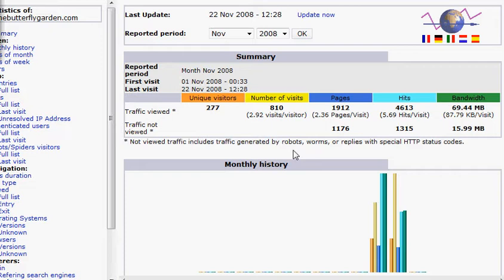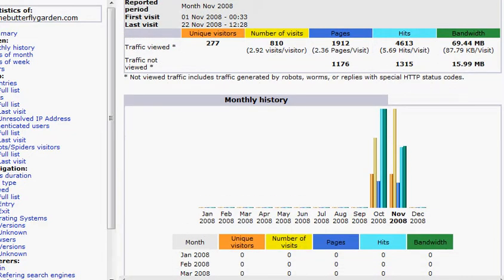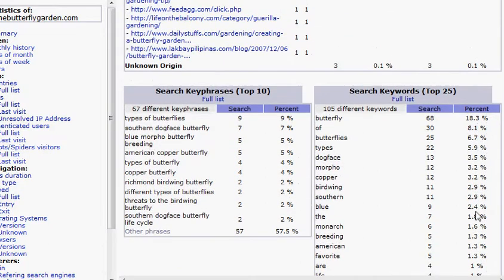The first thing you have to do is find the keyword phrases that your website's already being found for. So you want to go to any one of your stats trackers and go down to the keyword phrases, and you'll see what people are typing in and how they're getting to your site.